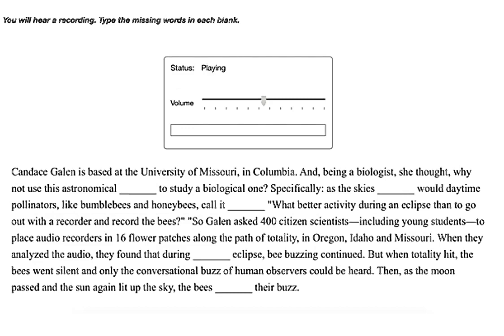Candice Galen is based at the University of Missouri in Columbia, and being a biologist, she thought: why not use this astronomical phenomenon to study a biological one? Specifically, as the sky darkened with daytime pollinators like bumblebees and honeybees calling it quits, what better activity during an eclipse than to go out with a recorder and record the bees? So Galen asked 400 citizen scientists, including young students, to place audio recorders in 16 flower patches along the path of totality in Oregon, Idaho, and Missouri.